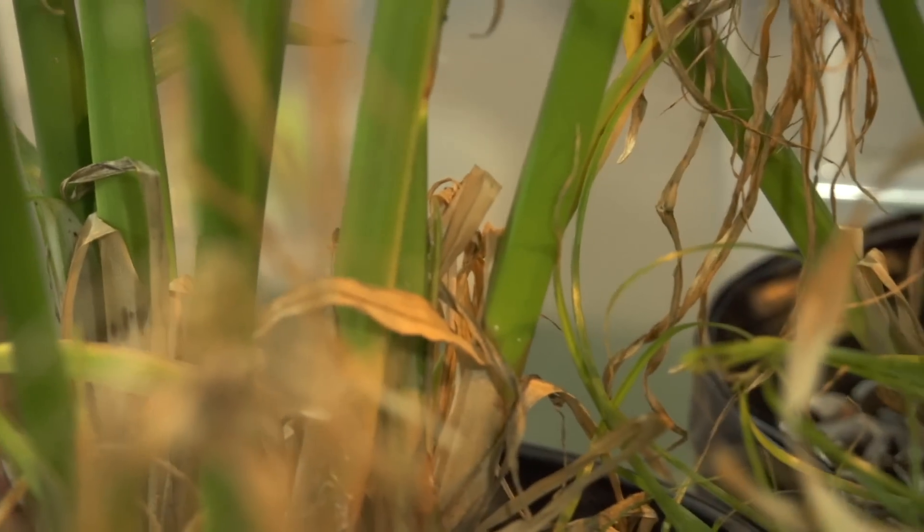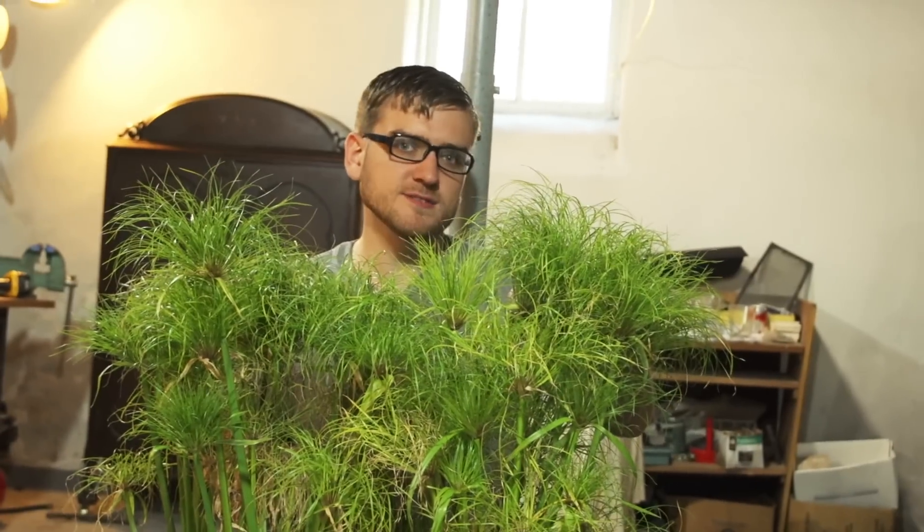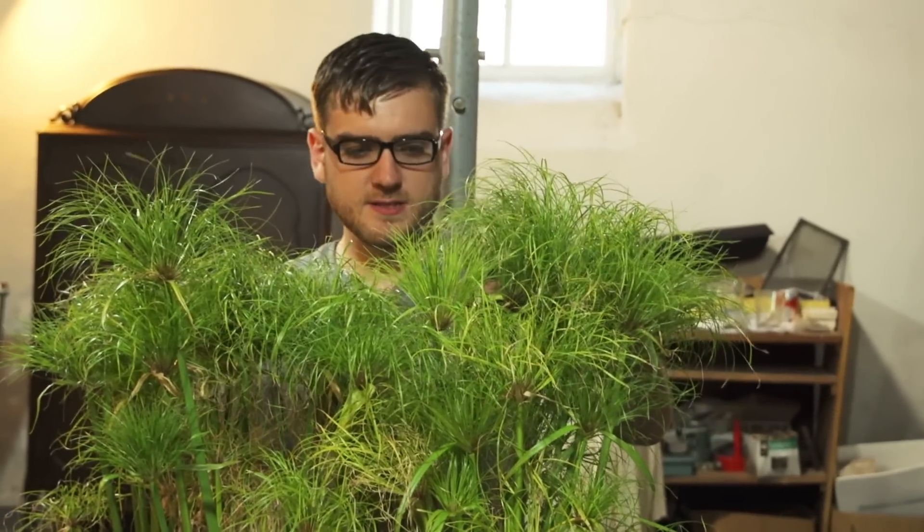Today, papyrus is still made in Egypt, but almost purely just for tourist trade. So what I have here are the papyrus plants. The natural resin inside the stock is what gives it its form and holds it all together. It's a pretty straightforward process and you really just need the papyrus plants.